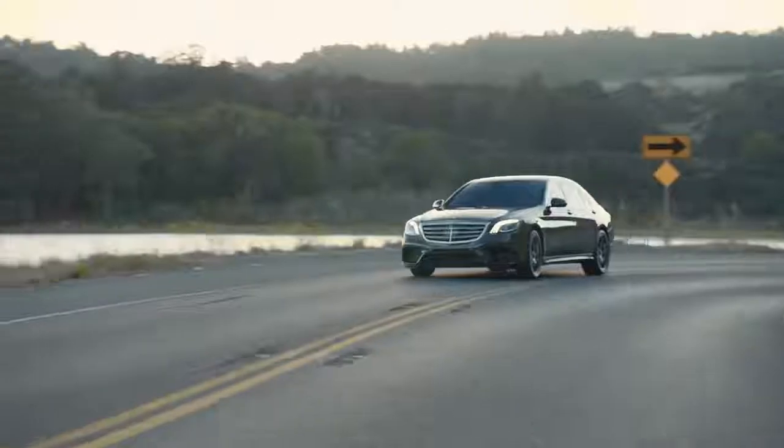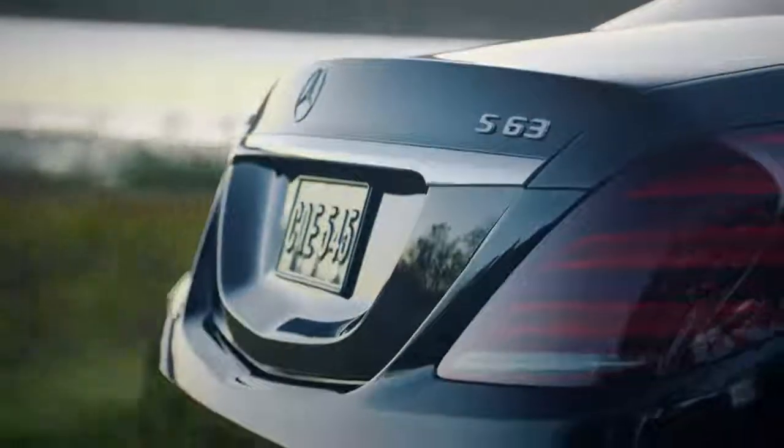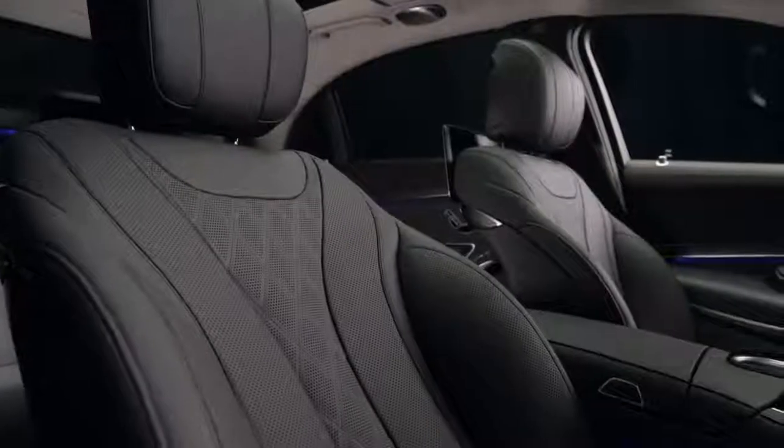There is virtually no facet of the automotive experience that has not been influenced and guided by the S-Class, be it technology, safety, luxury, or without question, performance.